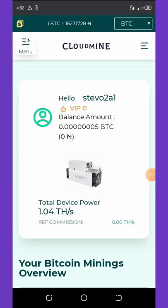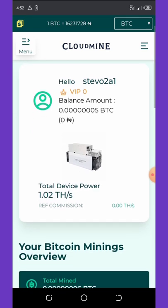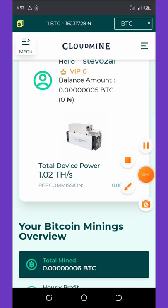Hello friends, welcome back to another video. Today I'm going to show you guys a new mining website claiming to be mining free bitcoins for you into your wallet. This website just got launched recently and I decided to share this with you guys.